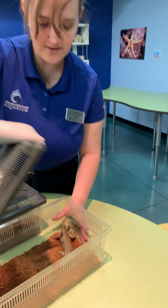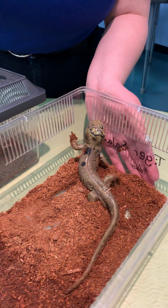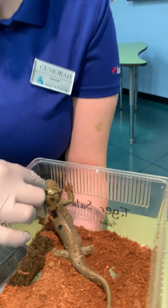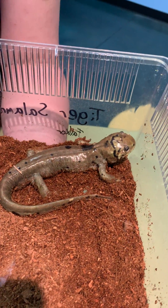Over here I have another one of our salamanders — this is Falkor. You'll notice that he looks kind of different, and he's coming out to meet me. Hi Falkor! You'll see that he's got patterns — he's got that tiger striping on his head, however throughout the rest of his body he does have other kinds of spots.